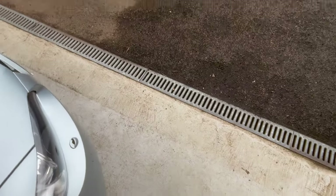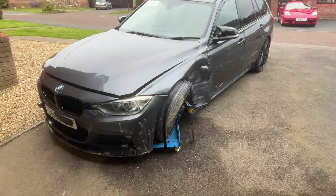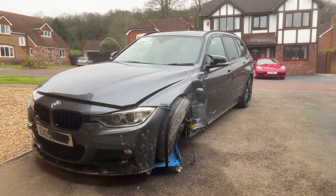I'd like to introduce you to the new project build. I'd like to introduce you to my new BMW 335D X-Drive.